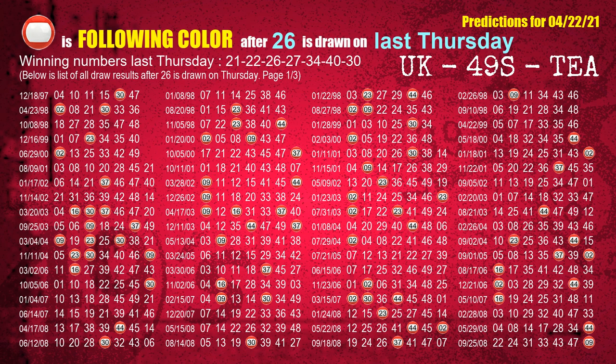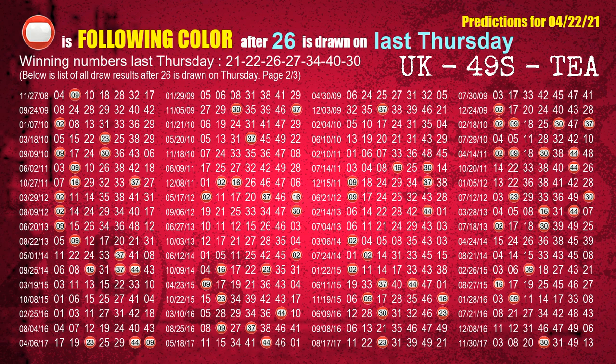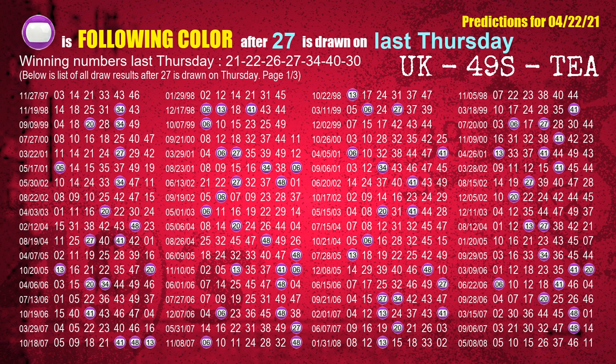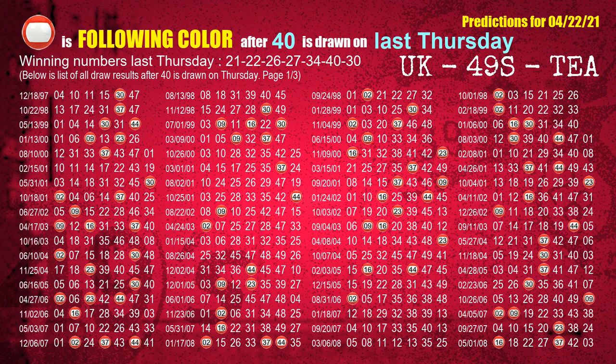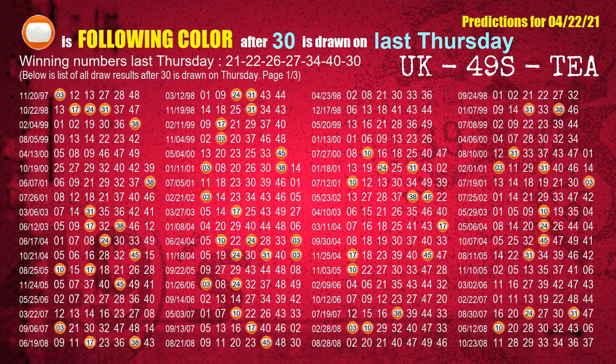The third winning number last Thursday is 26. The most frequently following color is red when 26 is the winning number on last Thursday. The fourth winning number last Thursday is 27. The most frequently following color is purple when 27 is the winning number on last Thursday. The fifth winning number last Thursday is 34. The most frequently following color is yellow when 34 is the winning number on last Thursday. The sixth winning number last Thursday is 40. The most frequently following color is red when 40 is the winning number on last Thursday. The booster winning number last Thursday is 30. The most frequently following color is orange when 30 is the winning number on last Thursday.